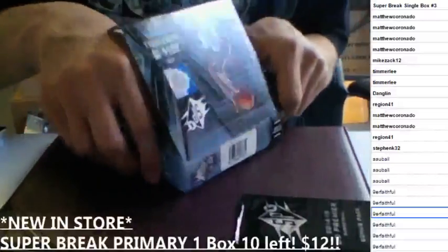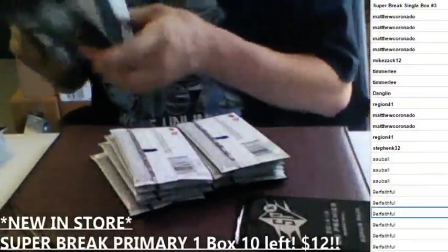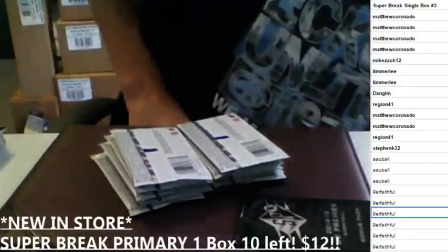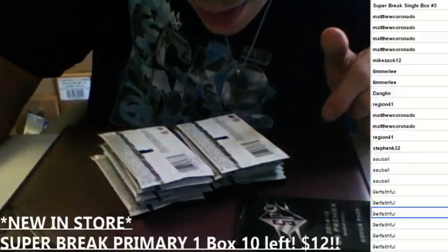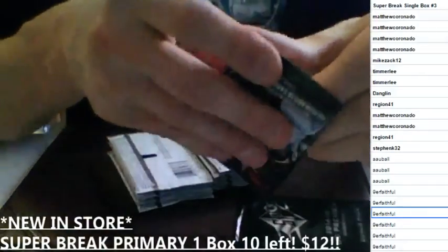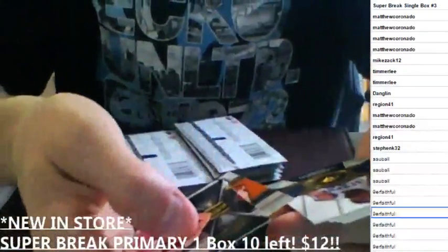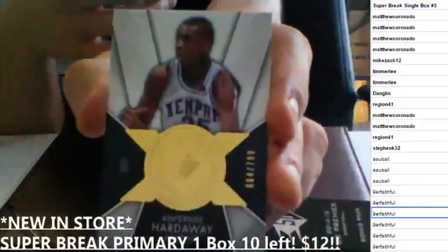Box number two. No premiere pack in this one, but I think there's only two in a case from what I remember, and I'm pretty sure Sketchy hit one. Box number two — oh my man, Penny Hardaway! That's my dude, my favorite of all time, well along with Jordan. Penny from Memphis to $7.99 on the Finite. We got a Christian Laettner on the insert.